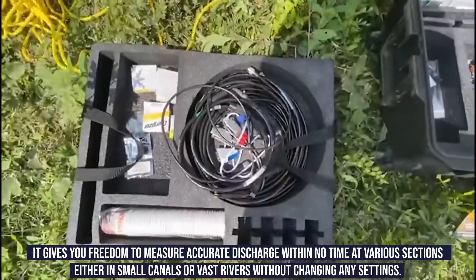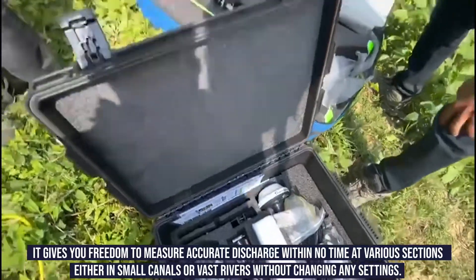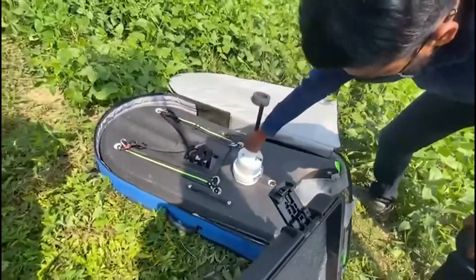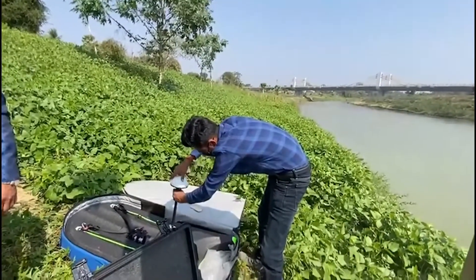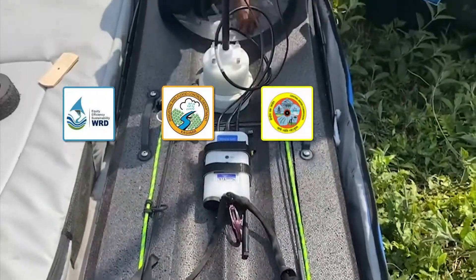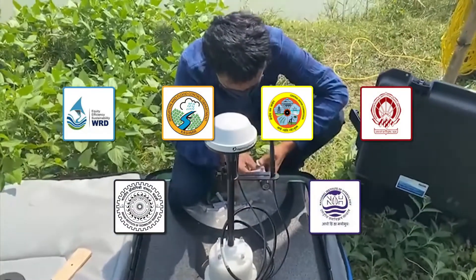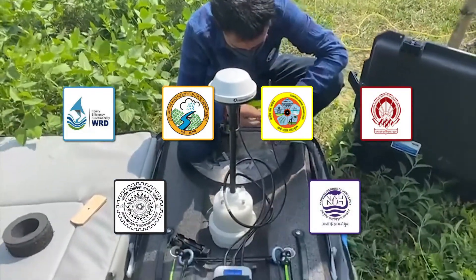It measures accurate discharge within no time at various sections, either in small canals or vast rivers, without changing any settings. Currently, organizations such as WRD, Irrigation and Flood Control, CWC, NWRIST, IIT, NIH, and many other organizations are using this product.